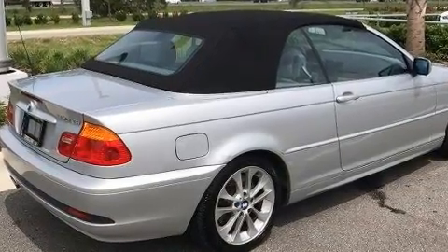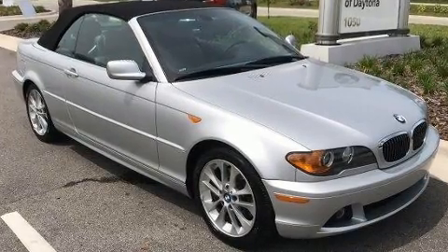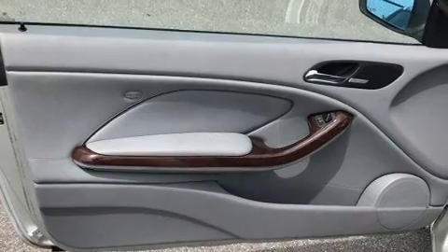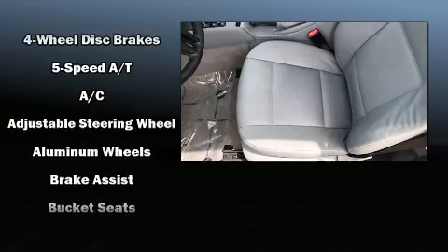With high-intensity discharge headlights illuminating your path, you'll always appreciate maximum visibility. Audio features include a CD player with MP3 capability and 11 speakers, yielding maximum audio versatility.